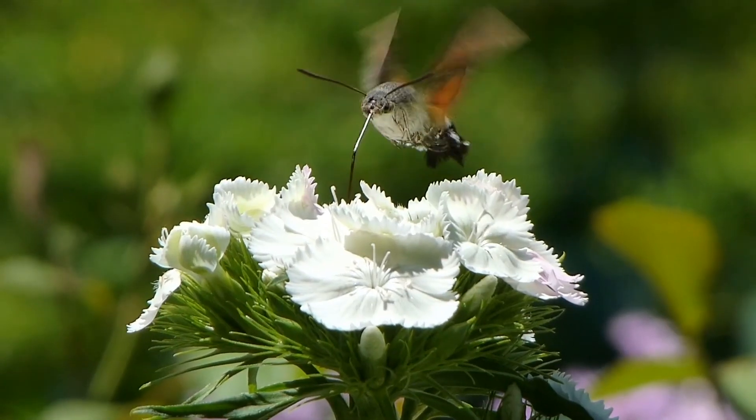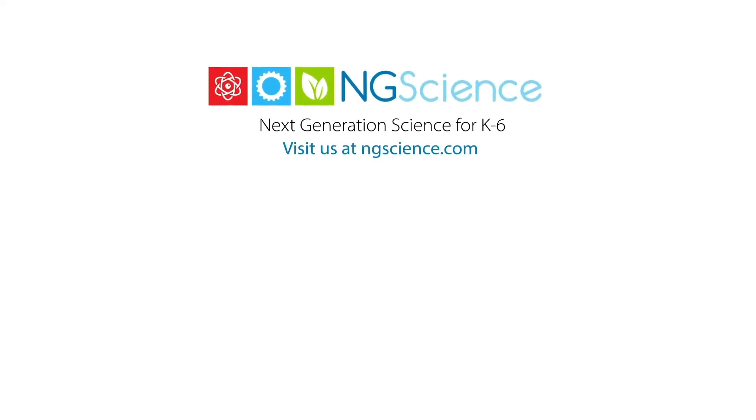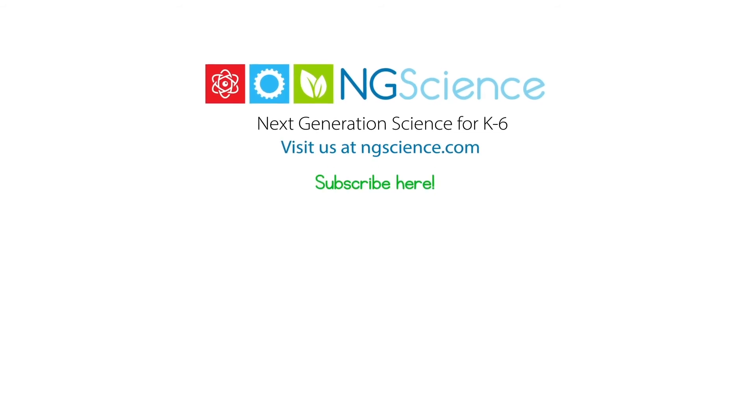And on that note, gotta fly. See you next time. Don't forget to subscribe.